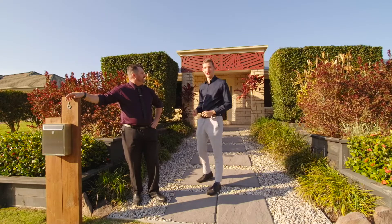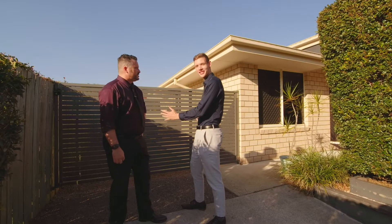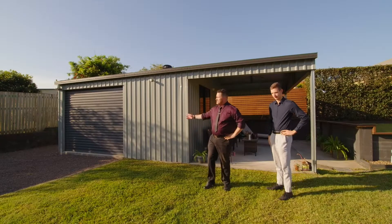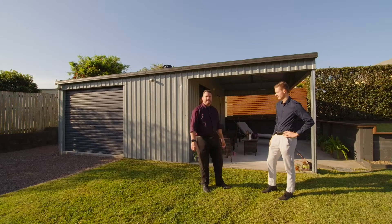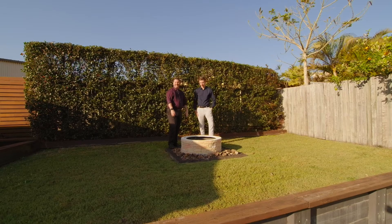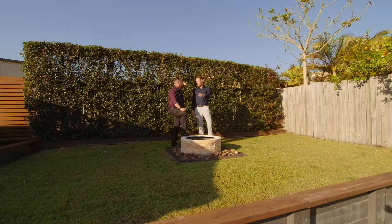Like what, Andy? Well let me show you. Like the three meter side access. Well if we're going to talk about that we might as well show you something else — like the five by eight meter shed with the awesome outdoor entertainment area. What else have you got for us, Andy? Let me one up you, Dan. The fire pit? No, it's not that — it's the view of the Coochin Twin Mountain.